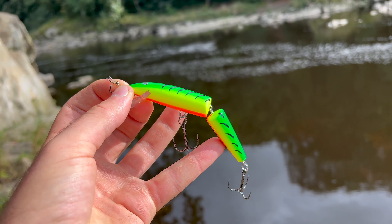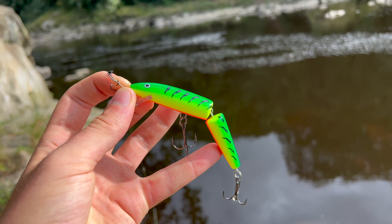Welcome back to another episode of Adventure Fishing UK. I'm doing something completely different today — I have never done this in my entire life. Today I am on a mission to catch my first ever river pike. I've done a lot of pike fishing before, but only in canals and still waters.